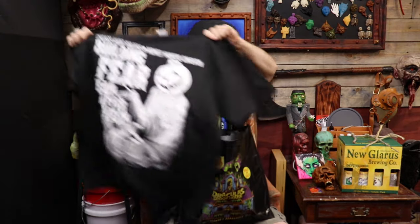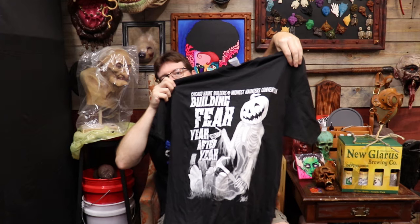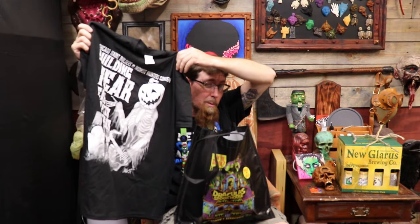This is my Chicago Haunt Builder shirt. Had to get one — support my team, love the CHB. They were doing a shirt this year. I had to swing by and get one of these for myself. But it's not a Halloween Shirt Company shirt, so technically this does not count.